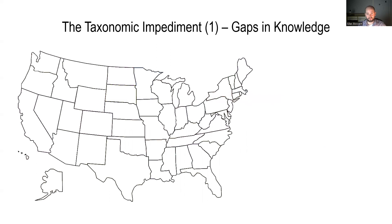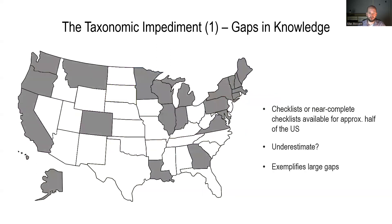From a spatial perspective, specifically for the US: here's a map of the US, and I'm coloring states that have either a published checklist, a near-complete checklist, or where I know of a significant effort underway that will hopefully lead to a checklist. I apologize if I forgot a state — please let me know. We can estimate that approximately half of all US states have a checklist or may have one in the near future. This exemplifies some pretty significant spatial gaps that we are facing.